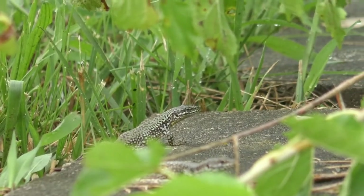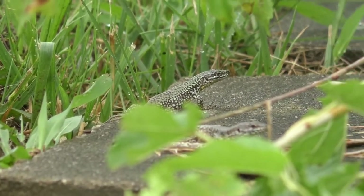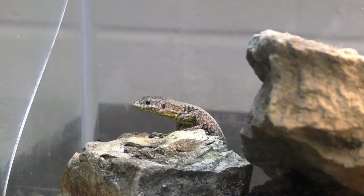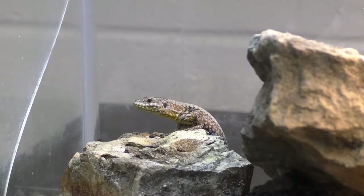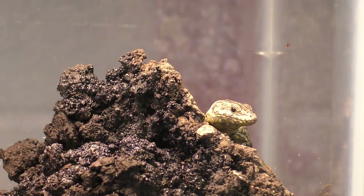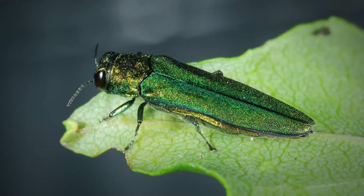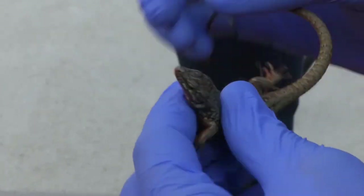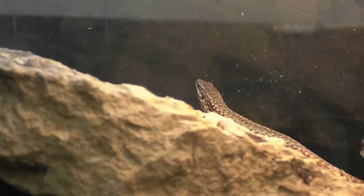You might be thinking that these guys are an invasive species, but at this point we actually consider them non-native. So what's the difference? Non-native species are species that don't belong in a particular environment. They could have been unintentionally moved or, like these guys, intentionally brought back to a new environment. An invasive species is a type of non-native species — the only difference being that invasive species actually cause some type of damage to the environment or economy. We consider these wall lizards non-native because, as far as we know, they don't cause that damage.